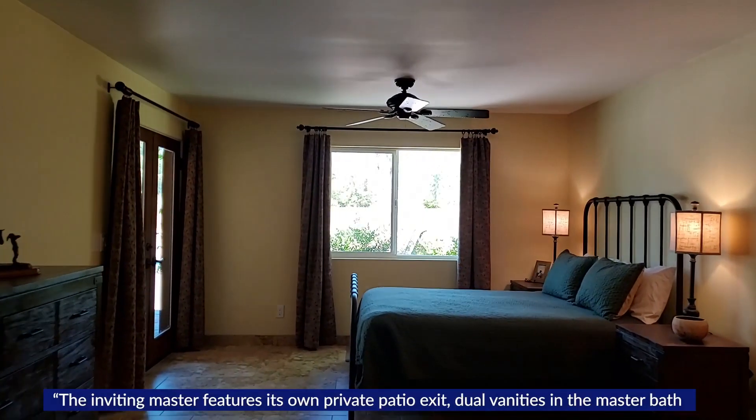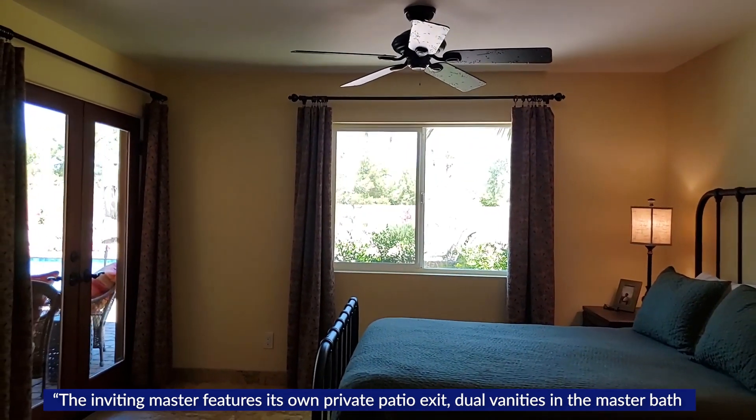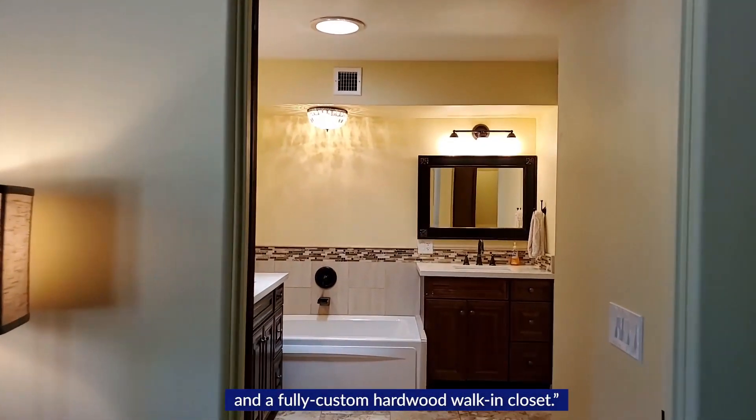The inviting master features its own private patio exit, dual vanities in the master bath, and a fully custom hardwood walk-in closet.